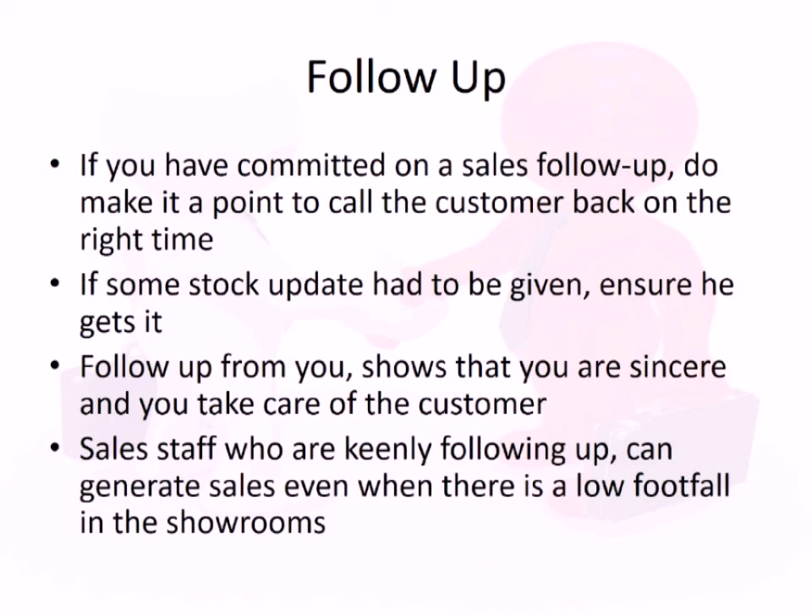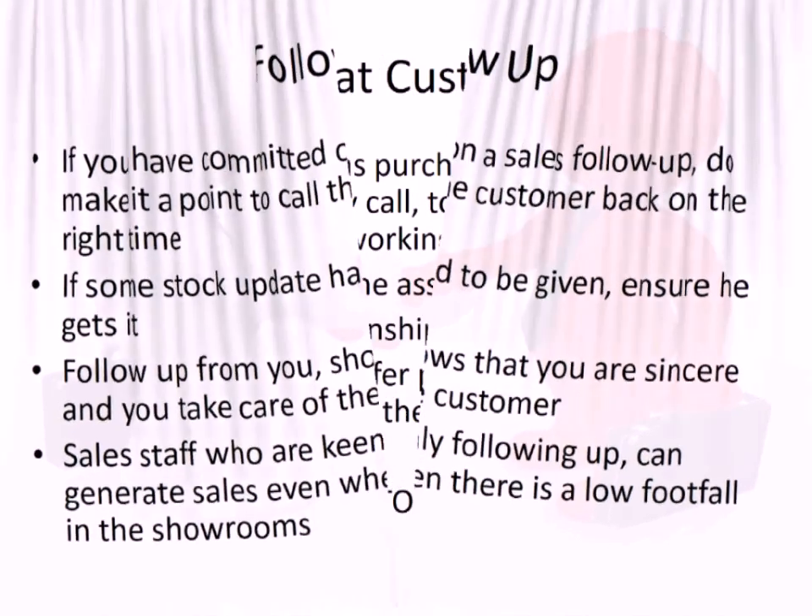Follow-up is an important process — it may happen after the sale or just to check in. It is an important step because it shows the customer that as a sales professional you are sincere about your job. It also makes the customer feel that you care for them.